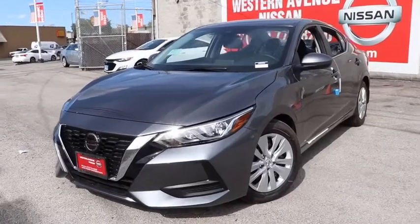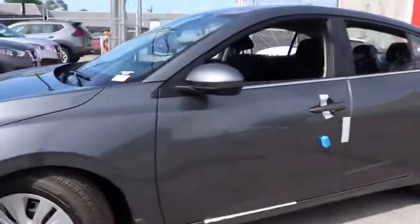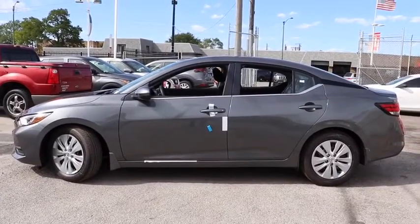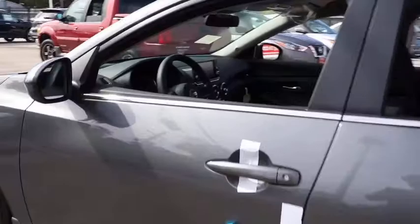Come test drive the 2020 Nissan Sentra. With its spacious and versatile interior and stellar fuel efficiency, the Nissan Sentra is the obvious choice for anyone who wants to enjoy a stylish and comfortable ride. Here are some of this vehicle's great options.